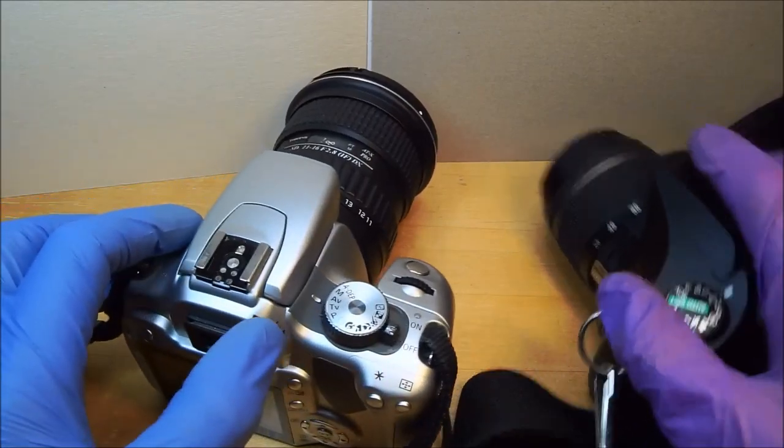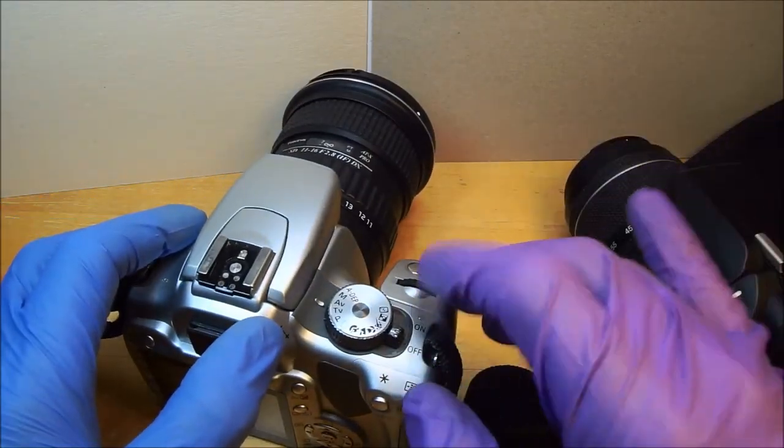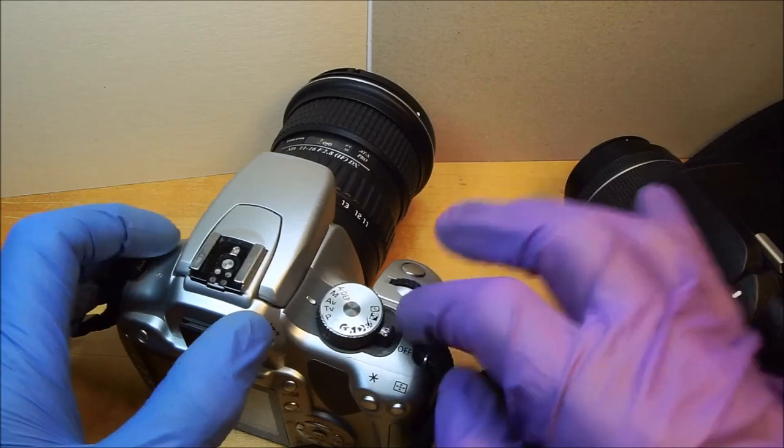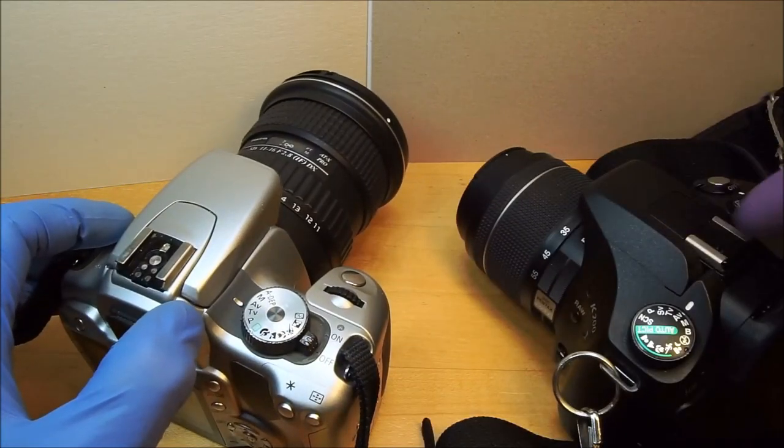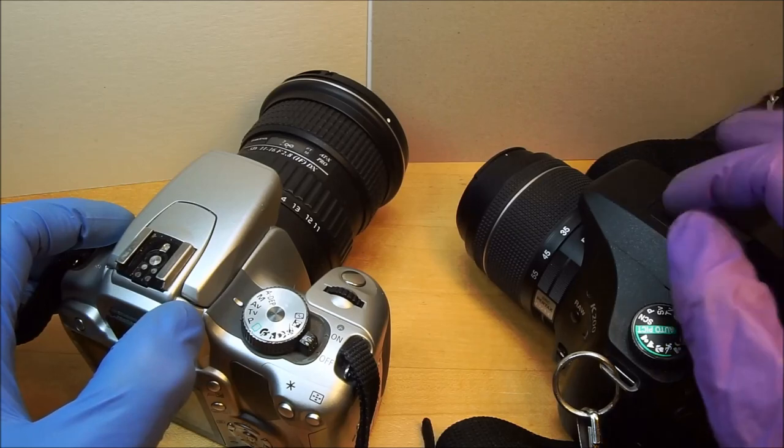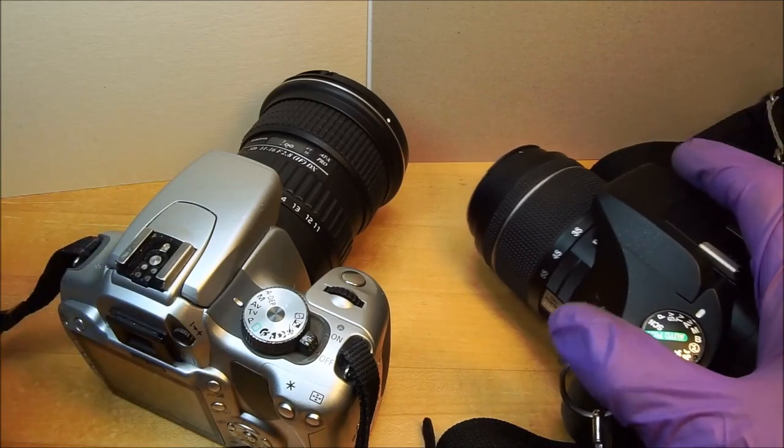If I was going to go out and buy a 10 megapixel camera, I'd buy one of these for 50 bucks in excellent condition rather than one of these for $140 in excellent condition. But that's just my opinion.